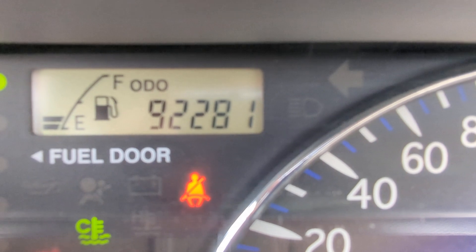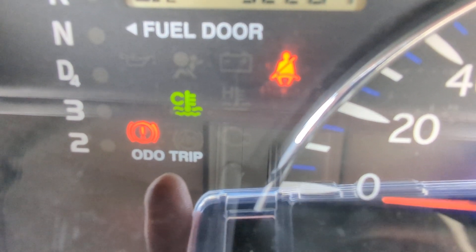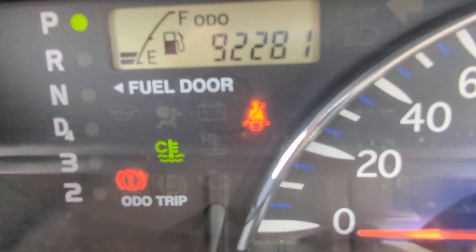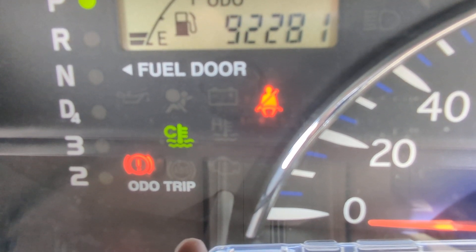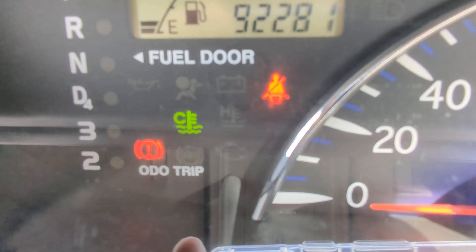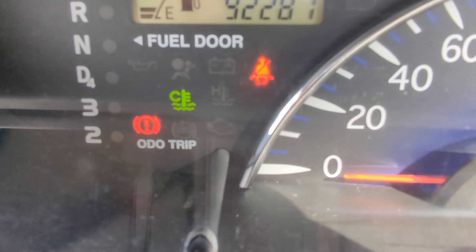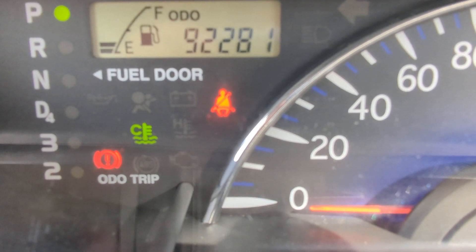On the odometer we have 92,281 kilometers. Let's show you a couple of warning lights. The seat belt light — obviously make sure you wear your seat belt; they do give tickets on and off base. Bottom left, that green one is your engine temperature gauge: it'll be green when the engine is cool, go away when the engine warms up, and turn red if it's overheating — be on the lookout for that.